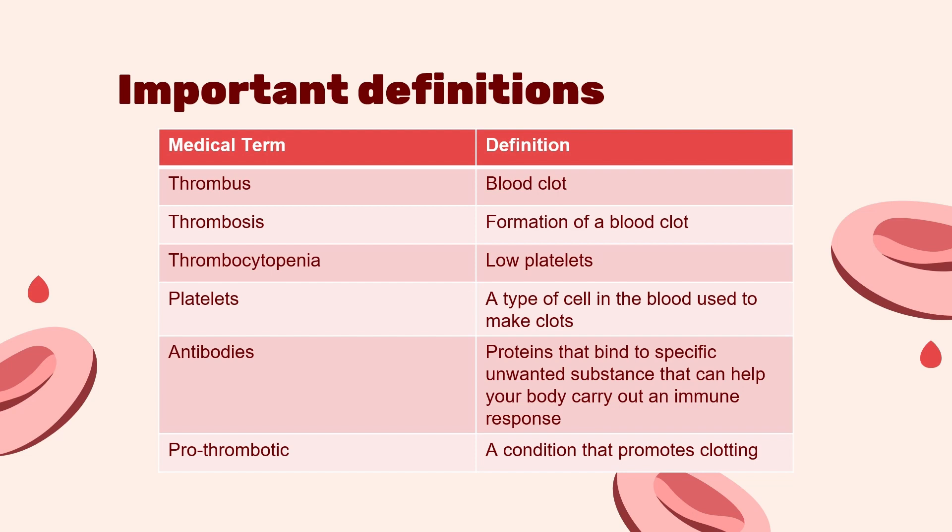Thrombus refers to a blood clot, while thrombosis refers to the formation of a blood clot. Thrombocytopenia is when your platelet count is low. Platelets are a type of cell found within your bloodstream that makes blood clots. Antibodies are proteins that bind to a specific unwanted substance that can help your body carry out an immune response. Prothrombotic refers to a condition that promotes clotting.